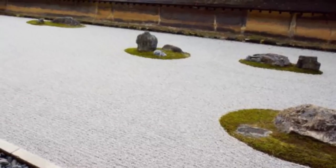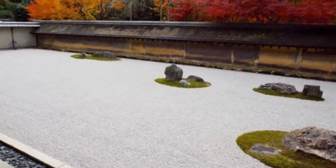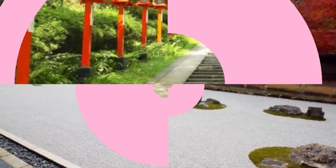Number six: Ryoanji Temple. Ryoanji Temple is another Zen temple listed as a UNESCO World Heritage Site, with a famous rock garden which represents a simple but important aspect of Japanese culture.